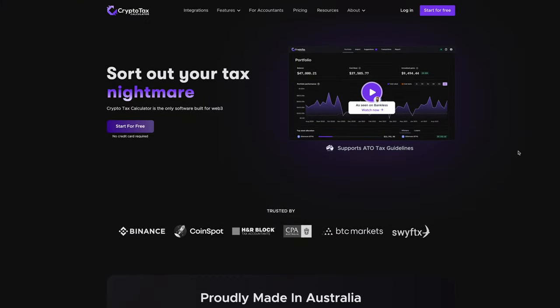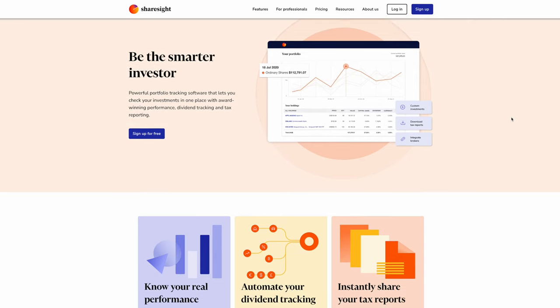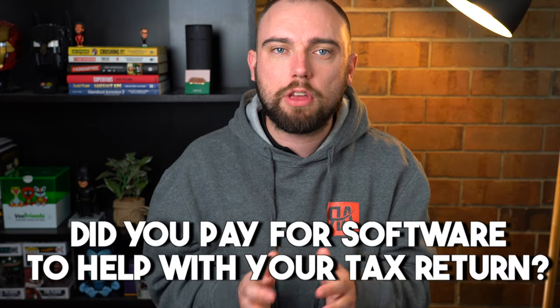Did you pay for any software? Some people have paid for software like a crypto tax calculator, or maybe they've got shares and use something like ShareSight. So I can ask them what they spent on that software last year, because you'll be able to claim that on your tax return. The easiest way to remember this: when you did your tax return, did you pay for any software that helped you prepare it? There might be some software or subscriptions that had a personal use portion but still a portion used for your tax return — you can claim these, apportioned based on that usage.